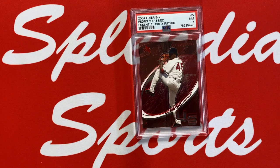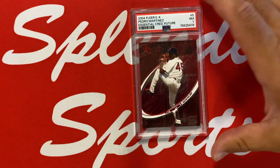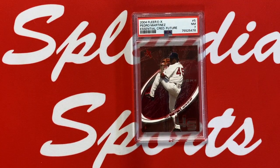As you may know with essential credentials, each set has an Essential Credentials Future and a Now, and the serial numbering varies. With Pedro here it's numbered to 61, and the other one is going to be numbered to five, because everyone's numbering adds up to 66. So whatever the number on the Future is, you add that up to 66 and that's what the Now is numbered to. Basically there are 66 essential credentials for each player in the set, divided between the two.